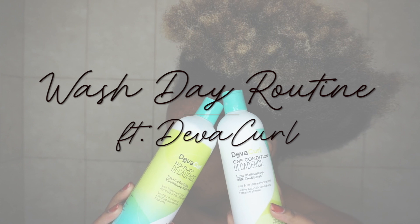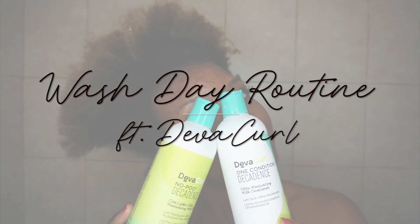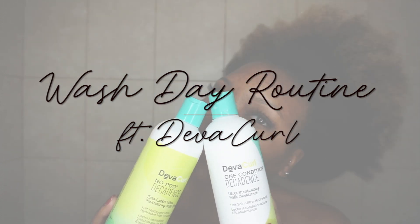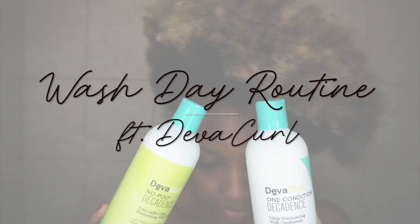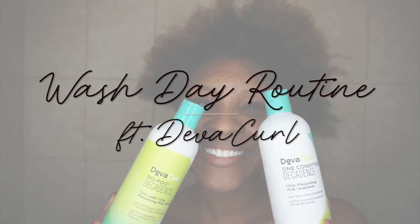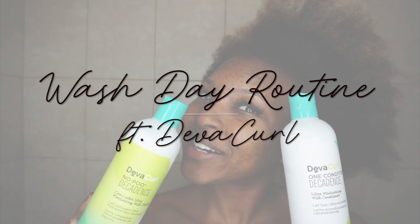Hi guys, welcome back to my channel — it's your girl Kinesthetic. In today's video we will be doing a wash day featuring DevaCurl products. I am super excited to do this video because DevaCurl products were the first products that made me feel safe and comfortable doing a wash and go, and just loving and feeling confident wearing my natural hair.